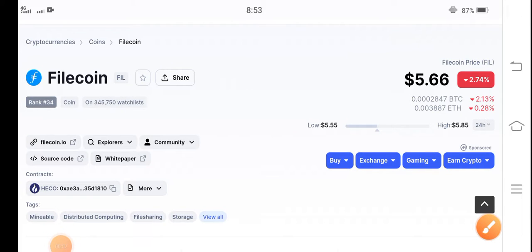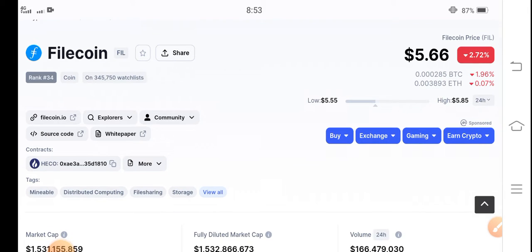Hello everybody, hope you're fine and feeling well. Welcome back to another latest update video about Filecoin. Let's start the video without wasting any time — but if you are new on my channel and haven't subscribed, make sure to hit the subscribe button right now.